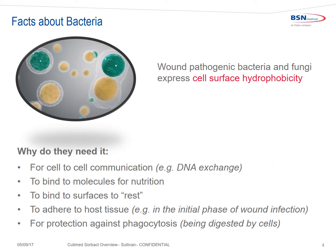Some facts about bacteria: wound pathogens — bacteria and fungi — express cell surface hydrophobicity. A substance is hydrophobic if it repels or does not mix with water. Hydrophobic interactions occur when microbes repel water molecules and bind together. Bacteria use hydrophobic interaction to bind together; they need it for microbial life, for cell-to-cell communication, to exchange DNA, to bind to molecules for nutrition, to bind to surfaces for rest, to adhere to host tissue in the initial phase of wound infection, and for protection against phagocytosis.